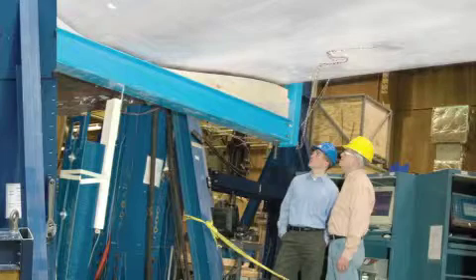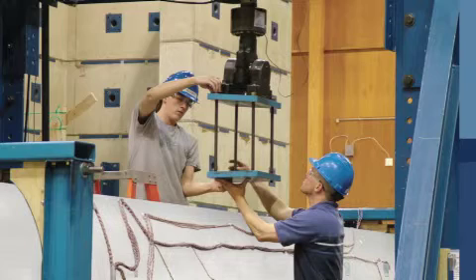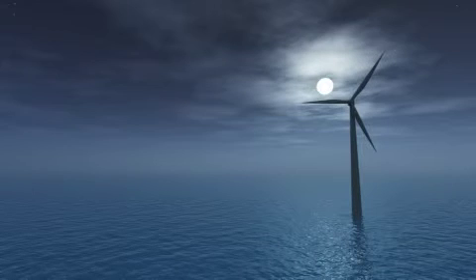The University of Maine proposes to undertake a research goal of developing robotic fiber placement manufacturing of wind blades, whereby we use automated robots to fabricate wind blades. Robotic fiber placement will significantly improve wind blade durability, improve wind blade performance, and reduce the labor time associated with manufacturing wind blades.